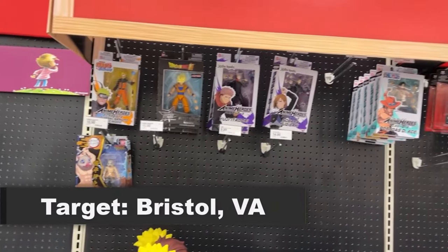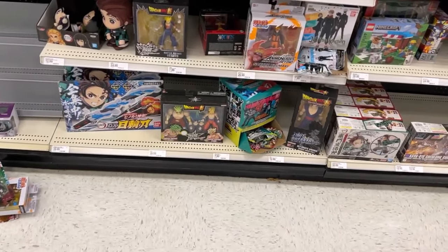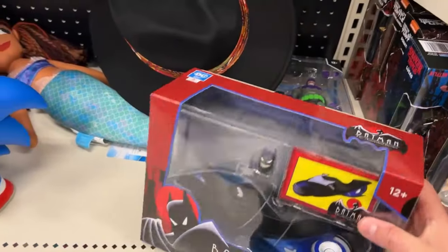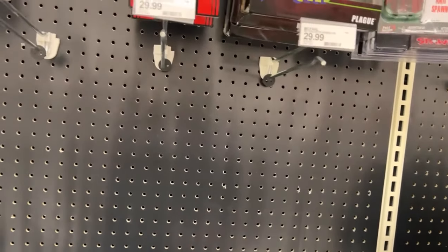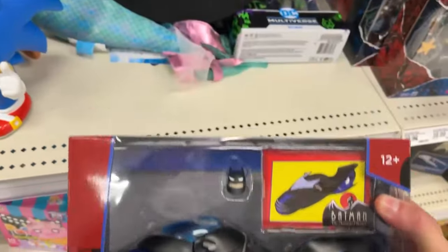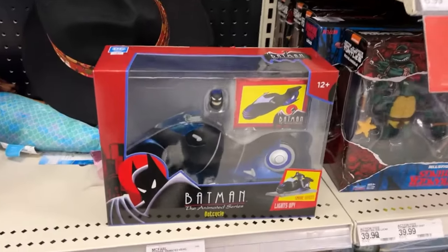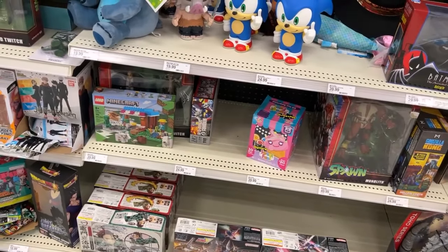I was going to go to Ross first but I misread the app - I thought it opened at 9:30 in the morning but they don't open until 10:30. So let's see - oh we do have a Bat Cycle here. That looks pretty cool. Batman Animated figures - they've got pegs up for them but they don't have any of the figures yet. It's $29 bucks, the same price as the figures - that's a possibility. I took a picture of that. I first said I wasn't going to get those but we may end up getting them.